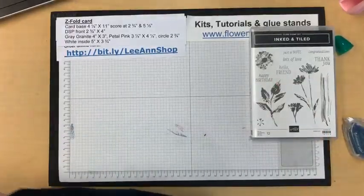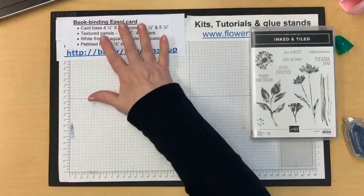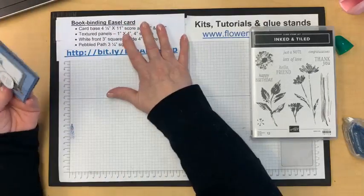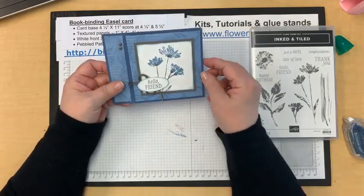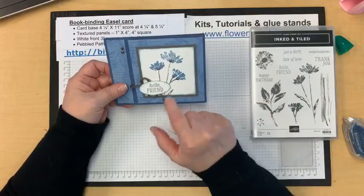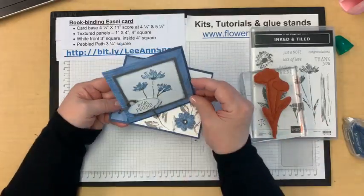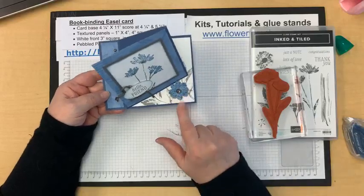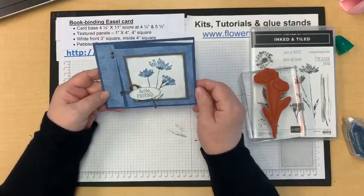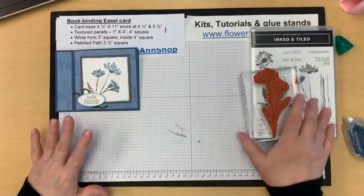Next card uses Inked and Tiled — I showed you this fold before and I'm kind of stuck on it honestly. Hopefully you're not too sick of it, because I'm doing it for club this month as well. Here is my card in boho blue and misty moonlight with pebbled path. I want to show you how I got the different colors on here — there are stems all on one stamp. This is a book binding easel fold, so it folds open like a book and yet it's held up as an easel by a flower.